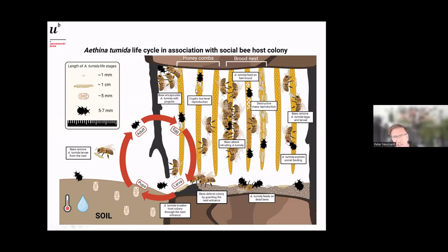Within colonies, bees try to keep the beetle away from the combs. For example, you can see in the corner that bees try to encapsulate the beetle with propolis — this is sometimes efficient, sometimes less so. The beetle may also engage in what we call cryptic low-level reproduction, where there are very few eggs or larvae that are almost impossible to spot as a beekeeper.